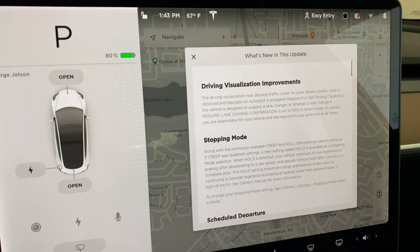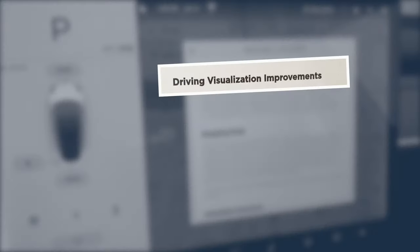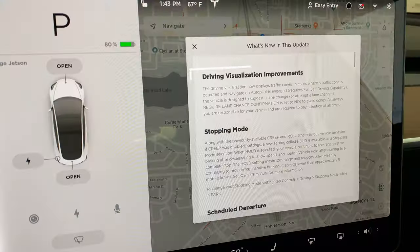Besides adding more power — I'll get to that — this update also added driving visualization improvements. One such improvement is that the cameras now recognize traffic cones, like we're seeing here.